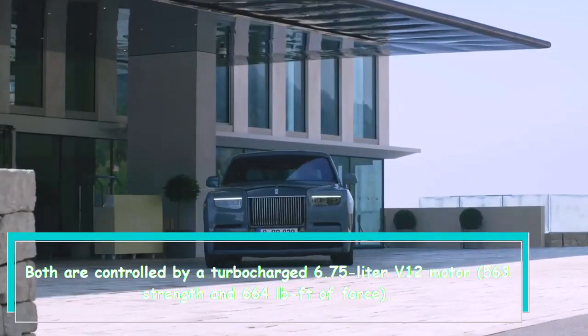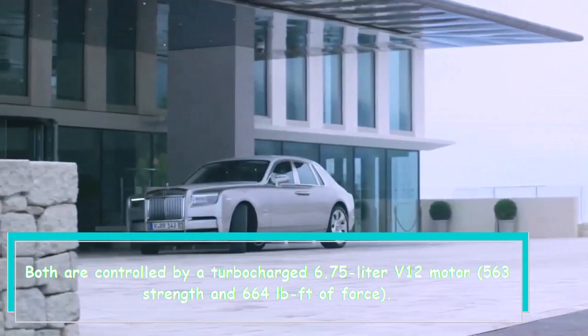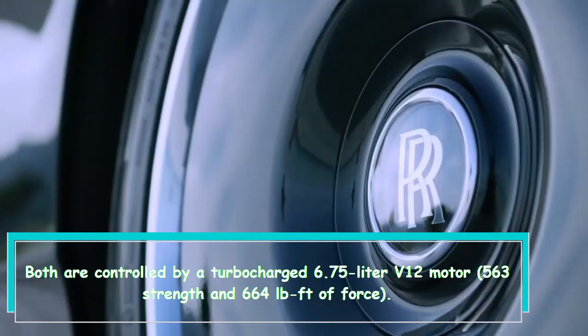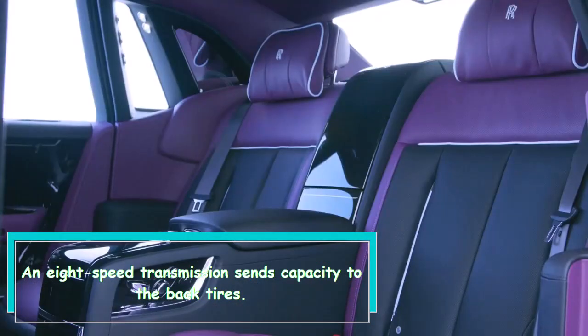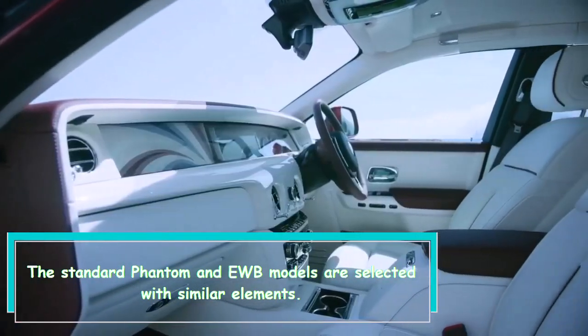Both the standard Phantom and the extended wheelbase EWB are powered by a turbocharged 6.75-liter V12 engine producing 563 horsepower and 664 lb-ft of torque. An 8-speed transmission sends power to the rear wheels, and both models are equipped with the same features.